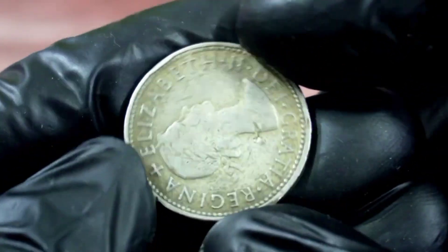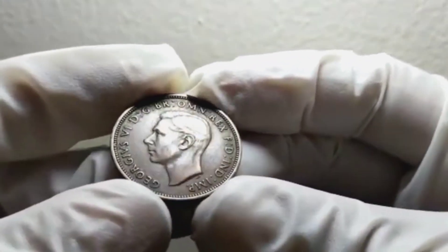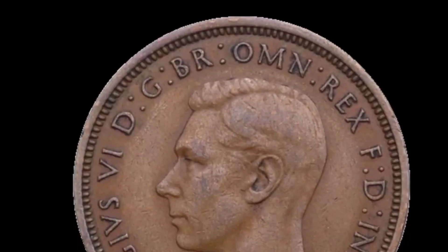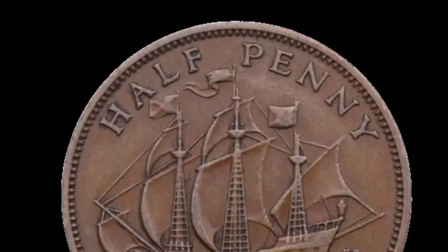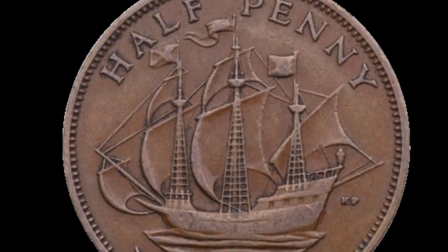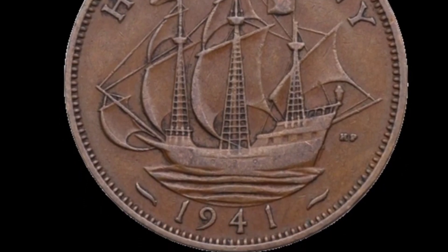Now let's look at the UK half penny coin from 1941 in good condition. This beautiful coin features the portrait of King George VI on the obverse, and on the reverse we have the iconic image of a seated Britannia holding a trident. The design is intricate and the coin itself is made of bronze.